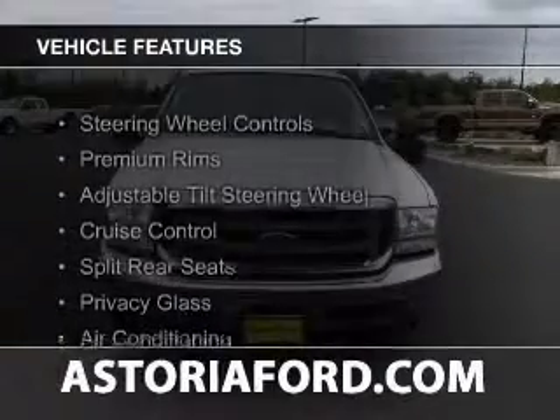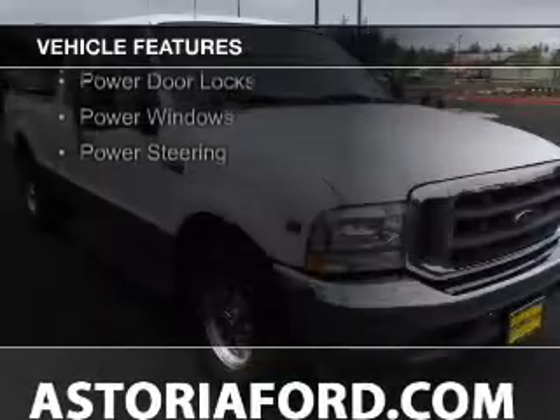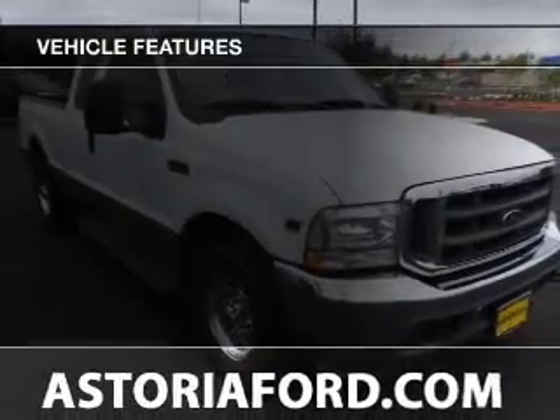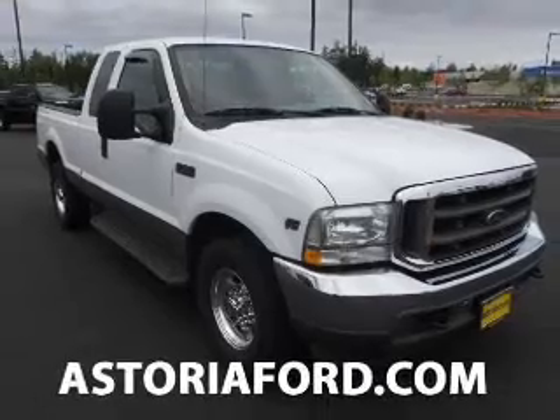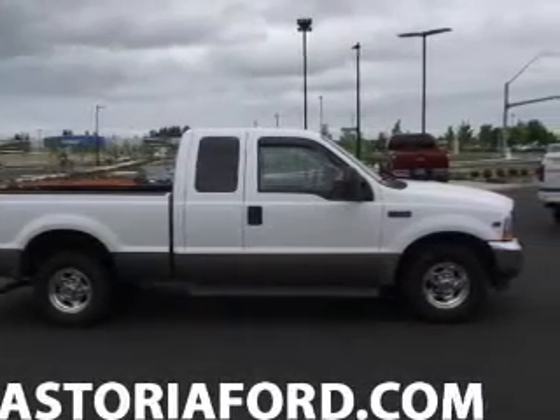The features include steering wheel controls, premium rims, an adjustable tilt steering wheel, cruise control, split rear seats, privacy glass, air conditioning, power door locks, power windows, and power steering.